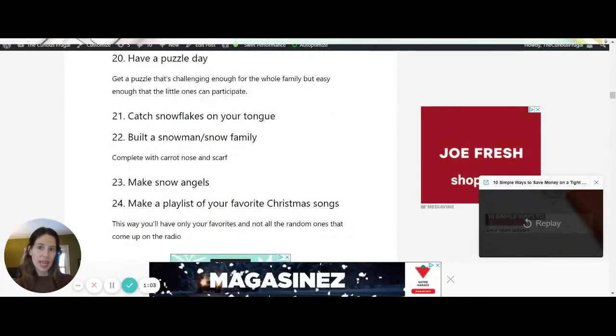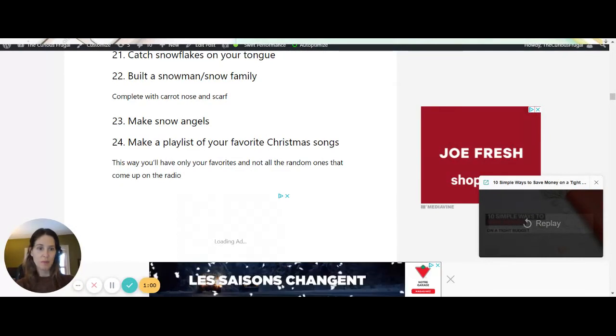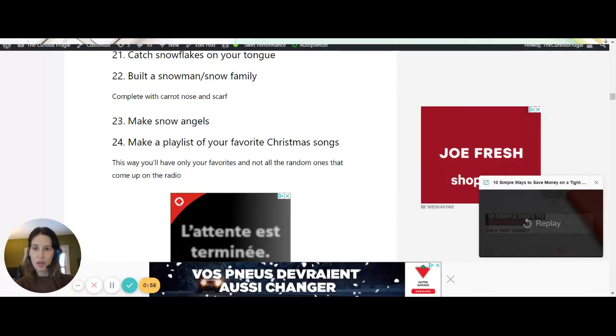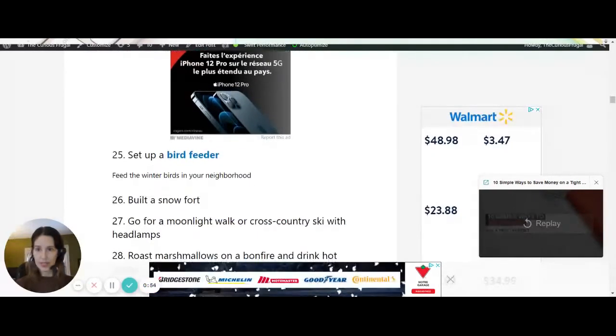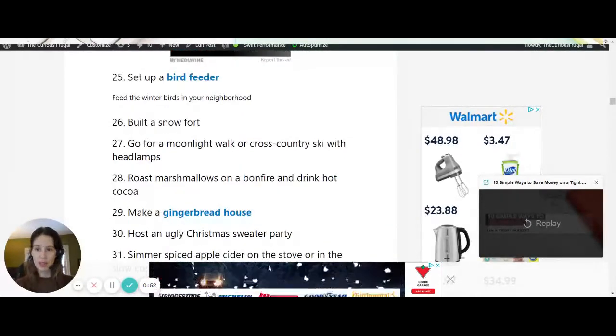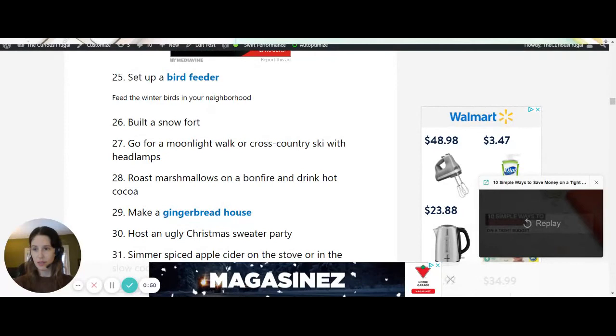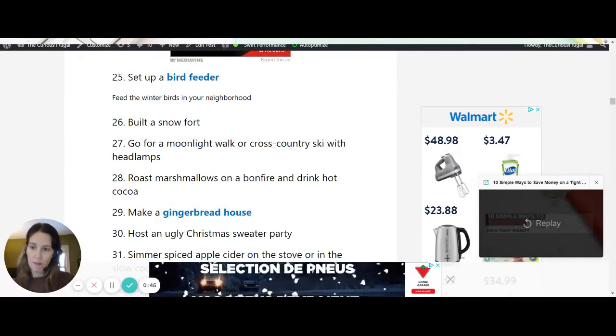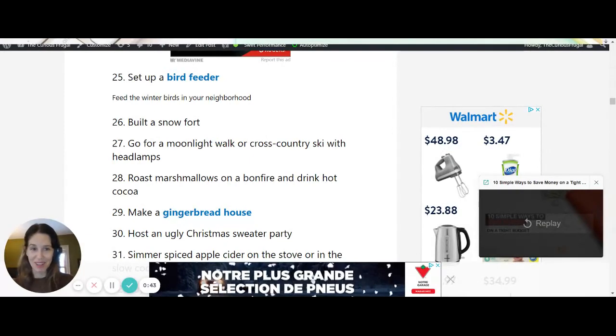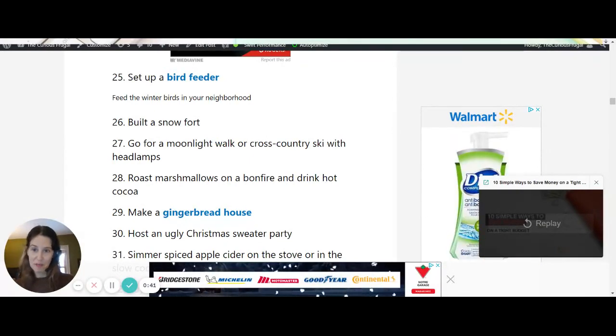You can have a puzzle day. Build a snowman, a snow family, snow angels. Make a playlist of your favorite Christmas songs — curate your own list. Set up a bird feeder; this has been an awesome winter activity for us, year round actually, but the birds are crazy active in the winter because they need feeding. It's really fun to look out and learn about the animals in your neighborhood.